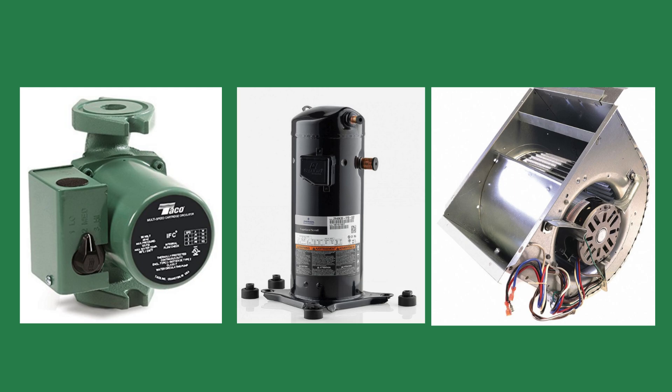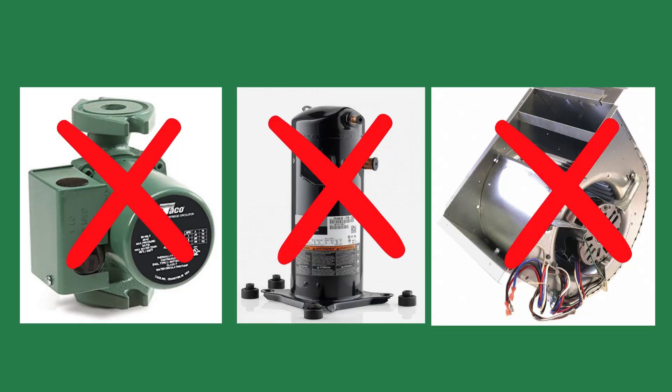Steam systems operate differently than any other heating system because they don't use a mechanical method to distribute the BTUs through the building. A hydronic system uses a pump or circulator, a heat pump uses the compressor, and a furnace uses the blower. Steam systems don't use anything.